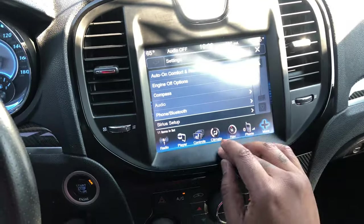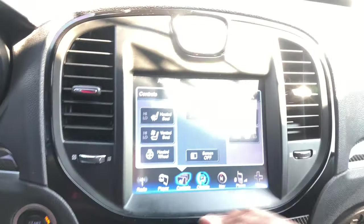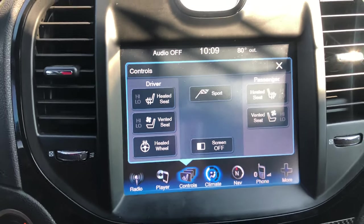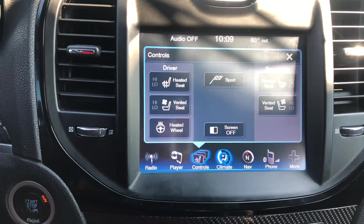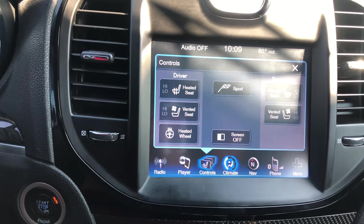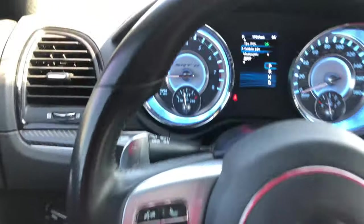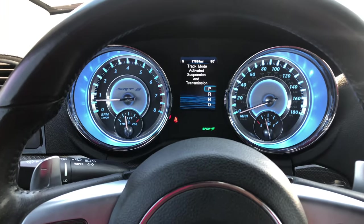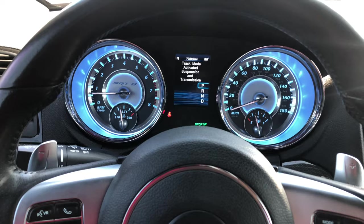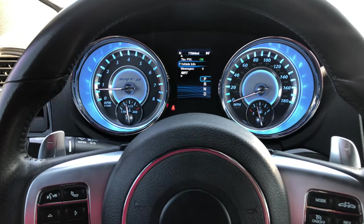You've got heated seats with two modes, vented seats which is basically cool with two modes, and a heated steering wheel. Let me show y'all what Sport mode does — I click Sport and track mode is activated, adjusting the suspension and transmission.